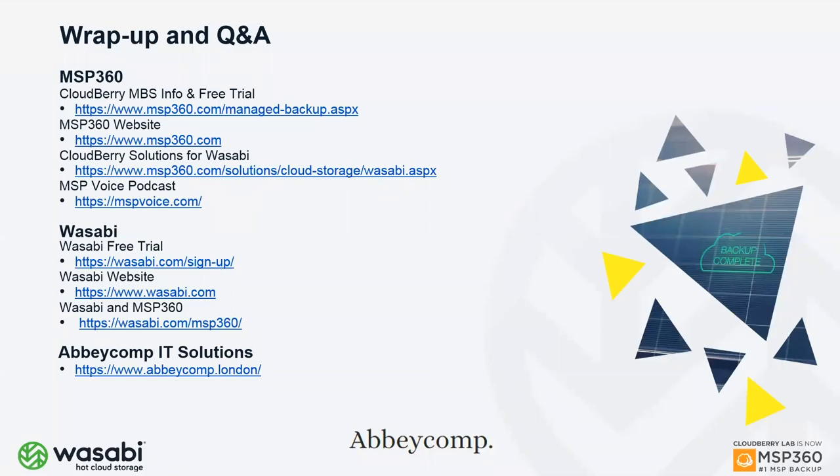For wrap-up, there are two important links: sign up for a free trial of MSP360 Managed Backup — no credit card needed, just an email address, takes about 30 seconds. The Wasabi sign-up is equally fast. Both can be done in minutes and you can get started with the combined solution right away.